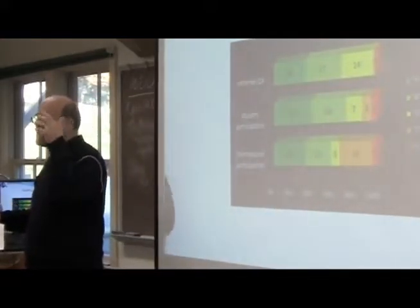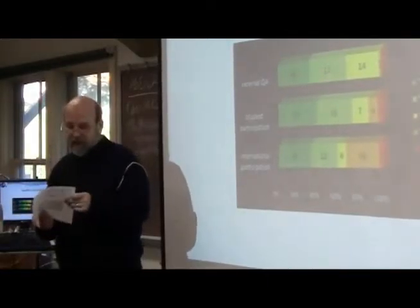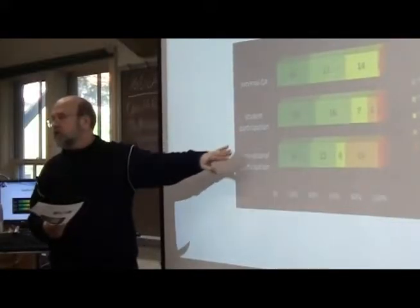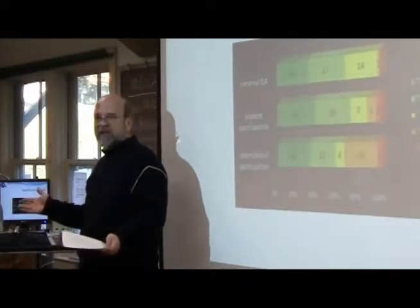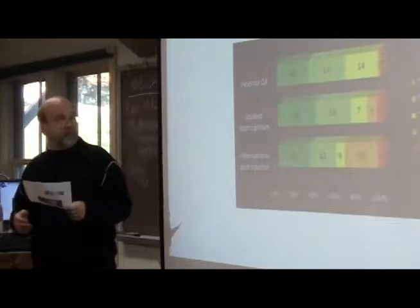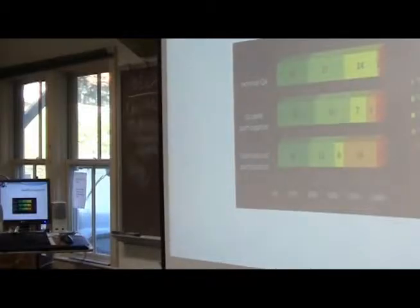Student Participation means there's a level of student participation in developing quality assurance. Can you imagine if we developed quality assurance in the U.S. and never asked a student what the quality of the education was? And International Participation refers to the extent to which there is international participation in the development of quality assurance.